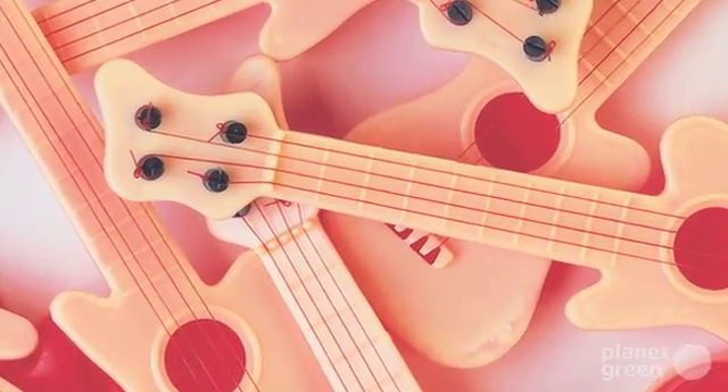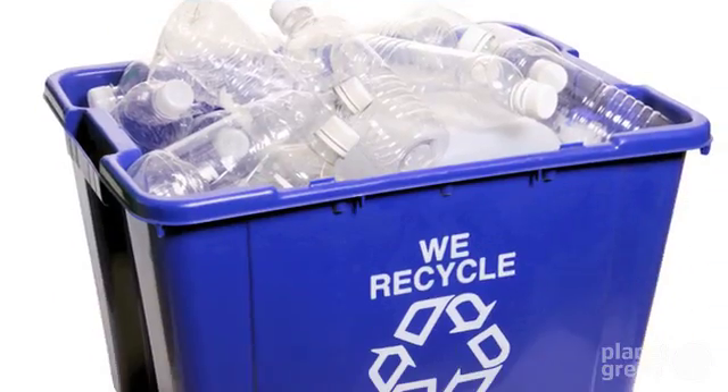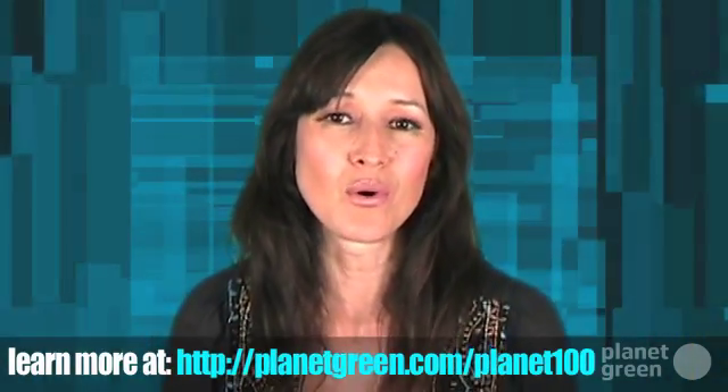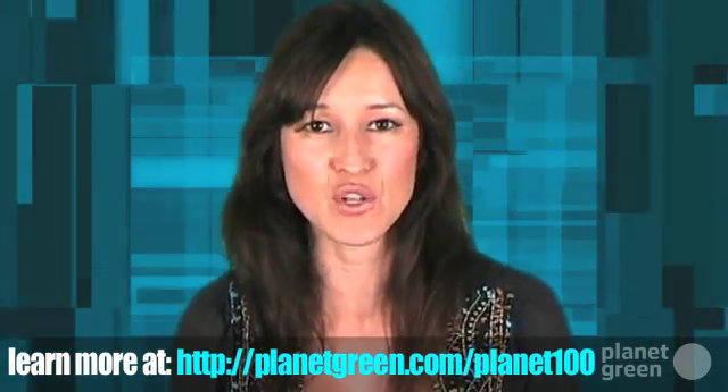So how do we stop it? Well, each of us tosses about 185 pounds of plastics each year, much of it, like PVC rubber duckies, toxic. We need to start by stopping. Do we need all those plastic toys and plastic bottles? Can we say no to plastic bags and bring our own canvas grocery bags? Can we commit to recycling? By reducing, reusing, and recycling, we could reduce our waste stream by 50% or more, a major step in fighting the Pacific Trash Vortex.